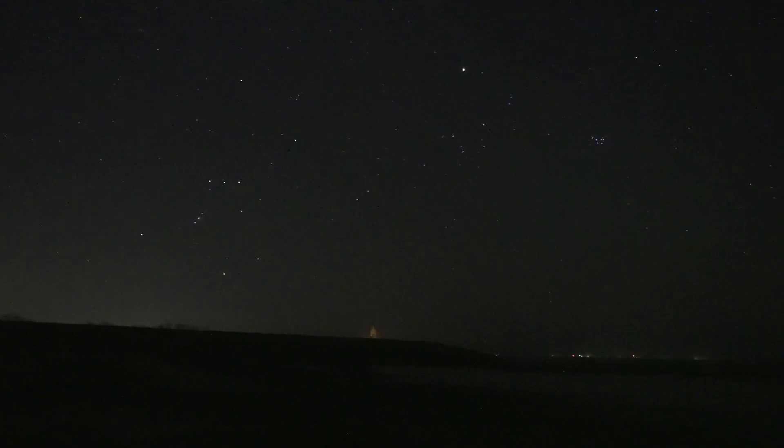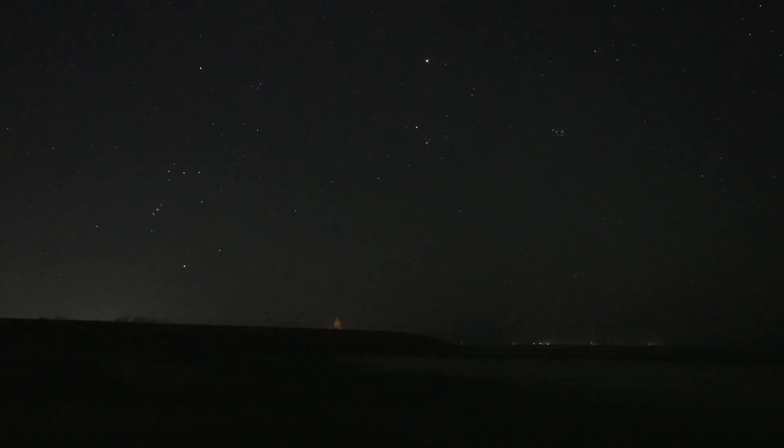Right there we can see Orion setting — a beautiful sight with some lighthouses on the horizon. I really love the Dutch coast. Shooting overseas is always the darkest option you have.